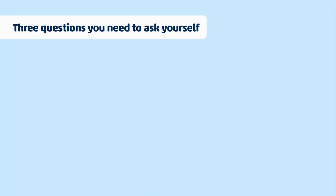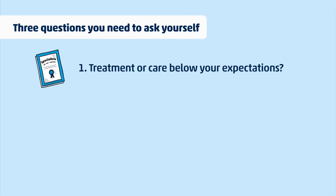If you're wondering if you have a medical negligence claim, here are three quick questions you can ask yourself which would definitely help clear things up. One: was the treatment or care below the standard you were expecting? Two: did you suffer injury or loss as a result of that treatment?